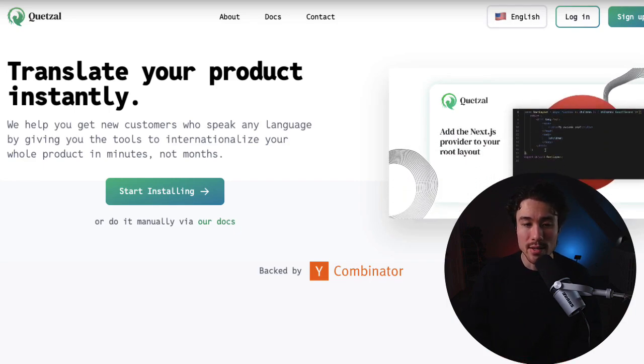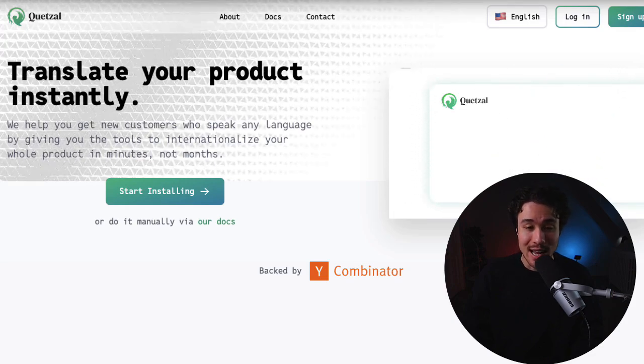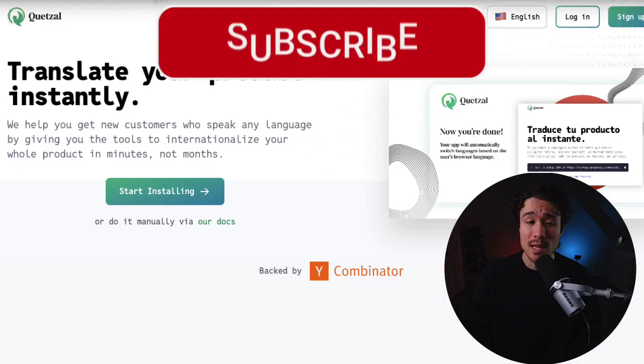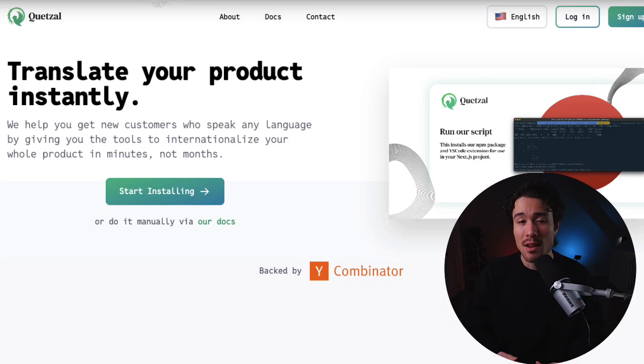Next up, we have a product called Quetzl. It's a simple LLM-first translation and internationalization platform for software. It was founded by John and Brendan, and it allows you to translate your product instantly, aiming to be the fastest and easiest way to solve all your translation and internationalization issues all in one platform.